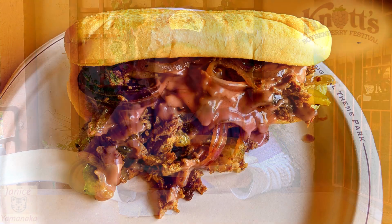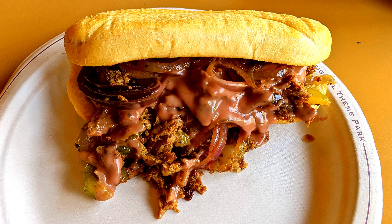Today we're here at Knott's Boysenberry Festival, and I went to Sutter's Grill, and I got the Philly cheesesteak with boysenberry cheese sauce.